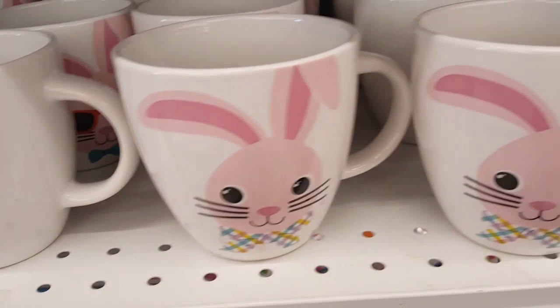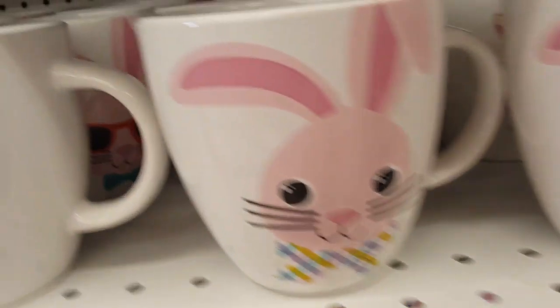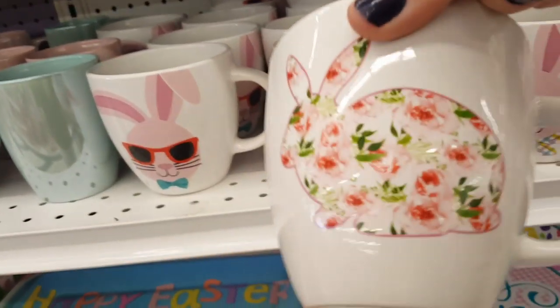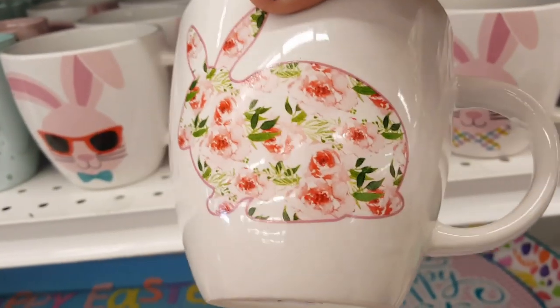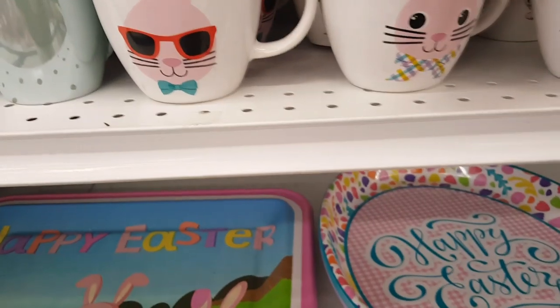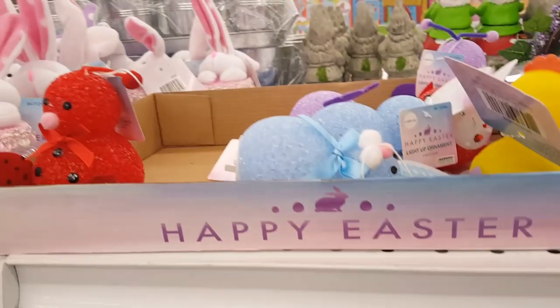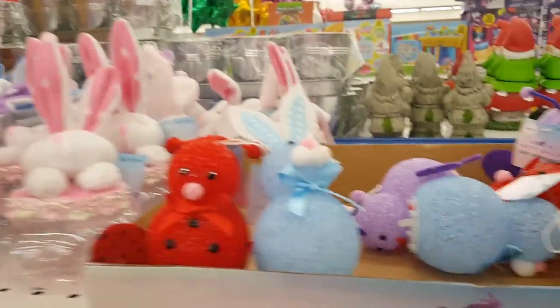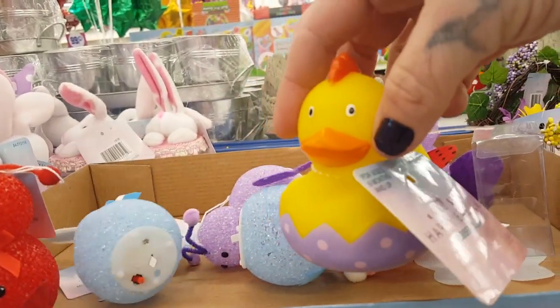This one's my favorite — oh, try not to break it! Look at the bunny — isn't she beautiful? Oh, just gorgeous. And of course they have all these cute little light-up bugs, and that little bunny. I always love the rubber duckies at the 99-cent store.